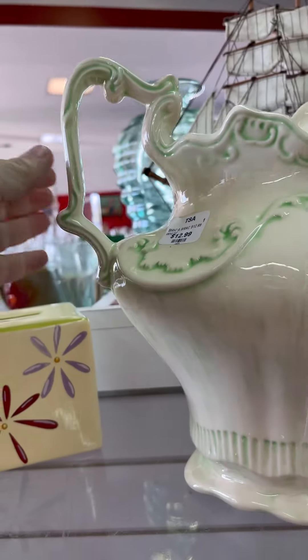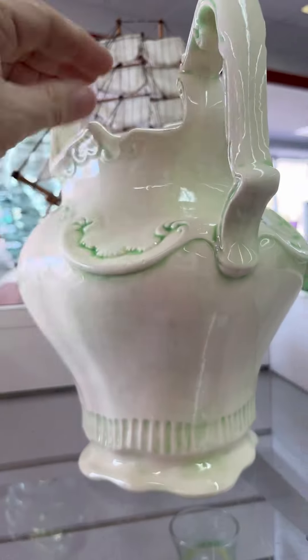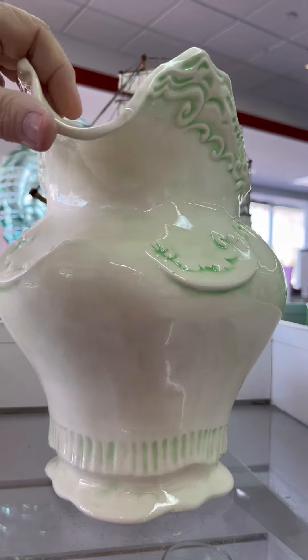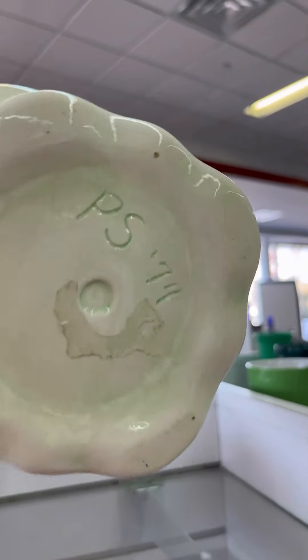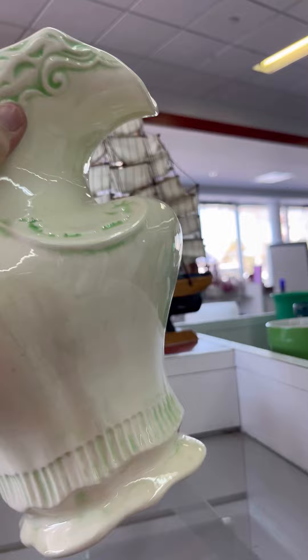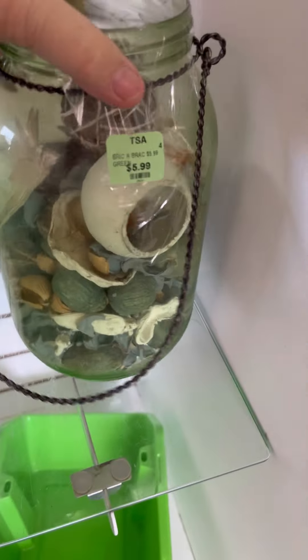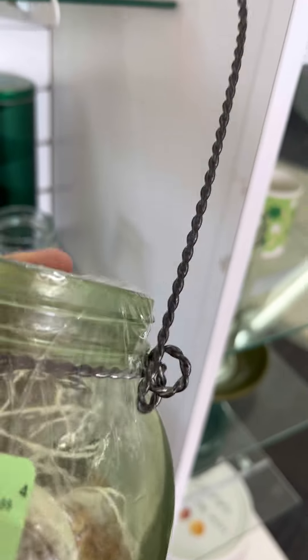This is very pretty. We are looking for green tags today, as that is the color of the week. The green color of the week is $5.99 if it's not on the sale color.